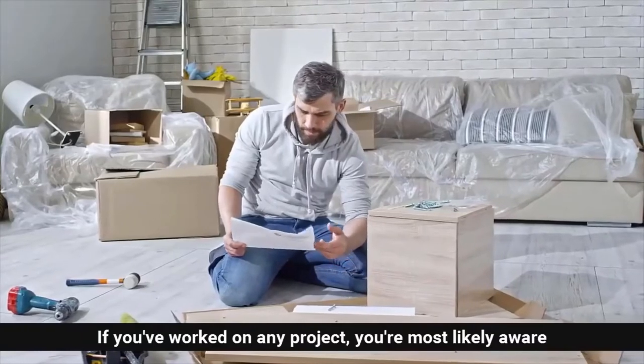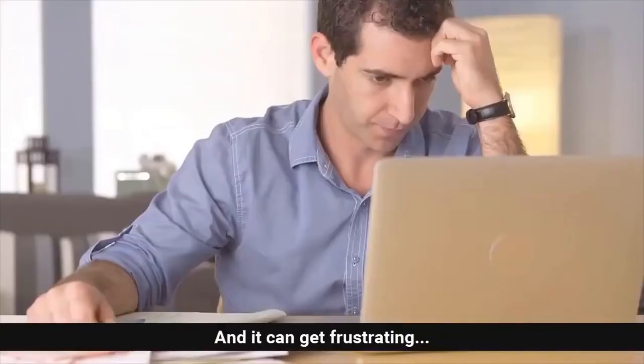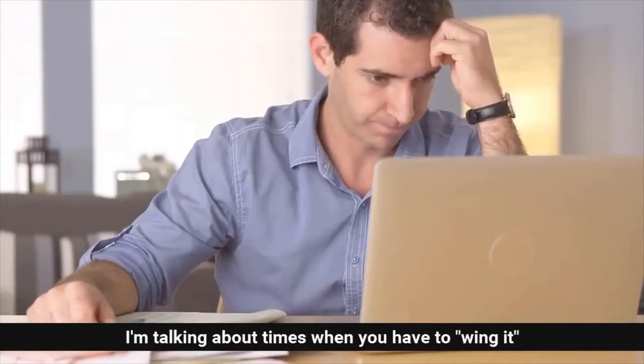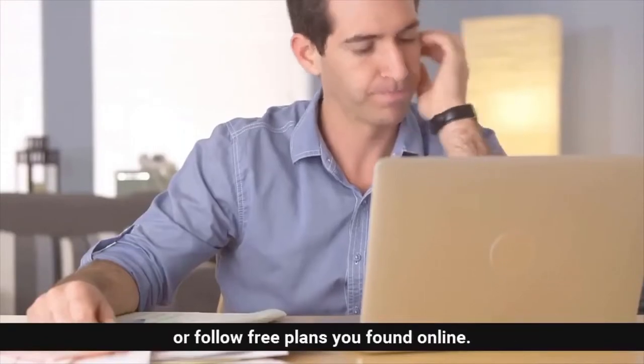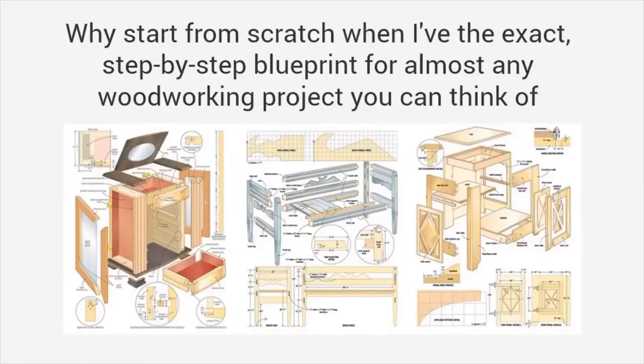If you've worked on any project, you're most likely aware of the time and effort required for it, and it can get frustrating. I'm talking about times when you have to wing it, or follow free plans you found online. Why start from scratch when I've got the exact step-by-step blueprint for almost any woodworking project you can think of?